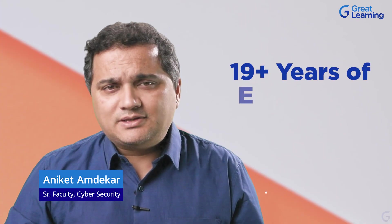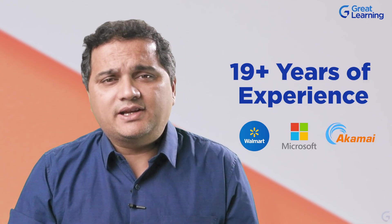Hi, my name is Aniket Amdekar and I am a faculty at Great Learning. I come with about 19 years of experience in cyber security, having worked with companies like Walmart, Microsoft, Akamai, and some financial organizations as well.